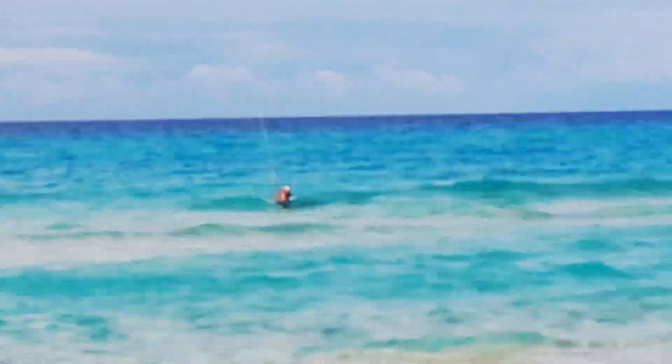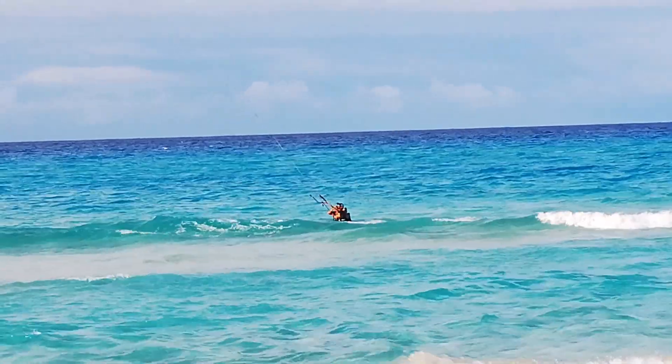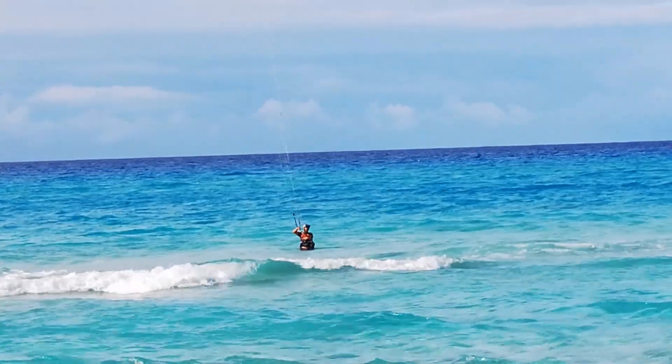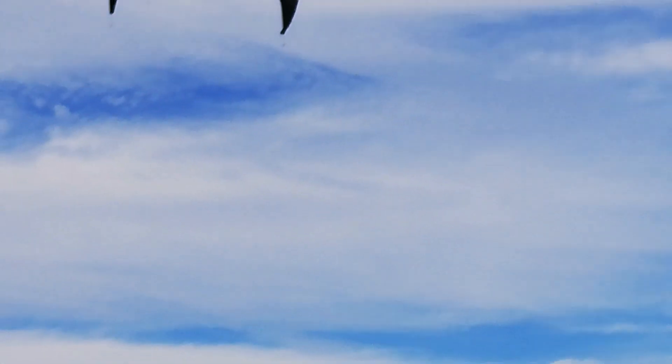This is a beginning lesson in how to kite surf.